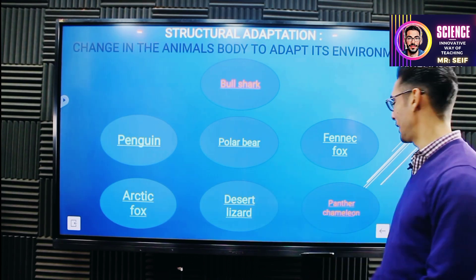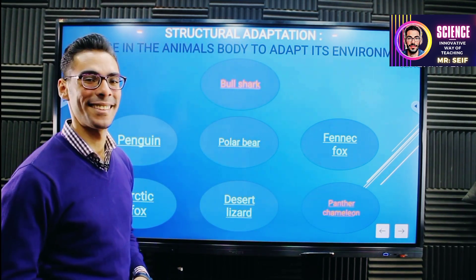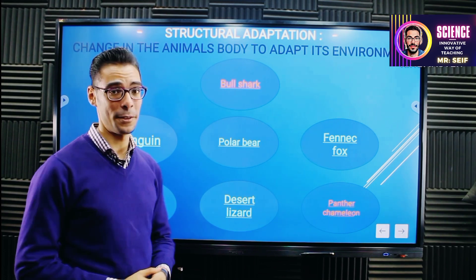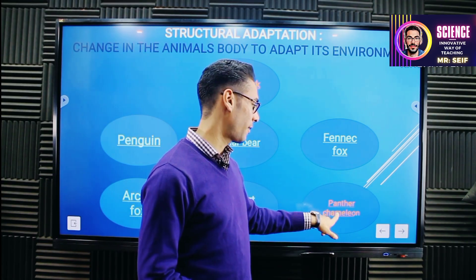So we finished the desert lizard. We have a surprise — two new animals here. The bull shark, one of the predators that live in oceans or the sea, and the panther chameleon. Let's start with the panther chameleon.